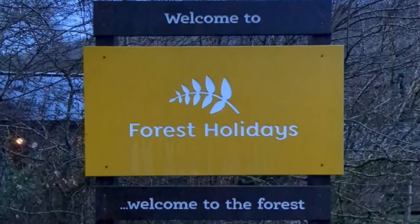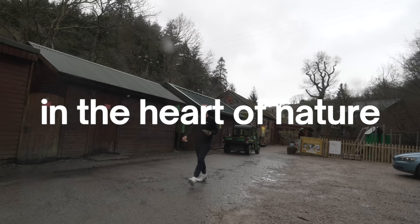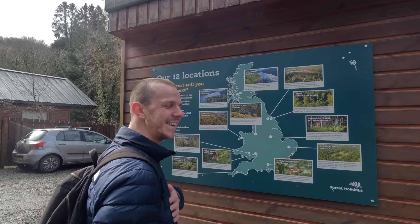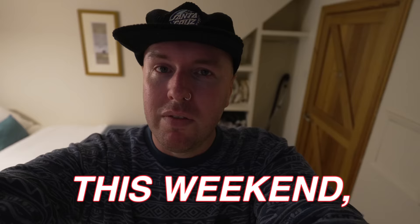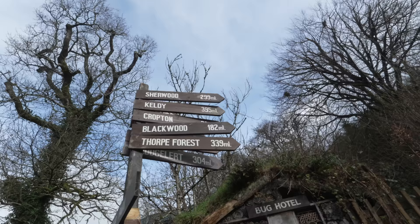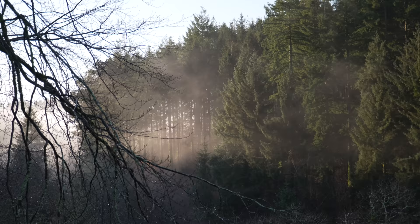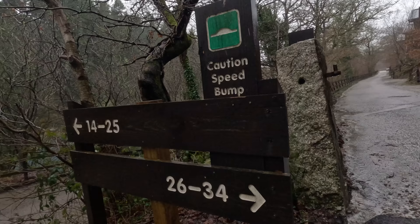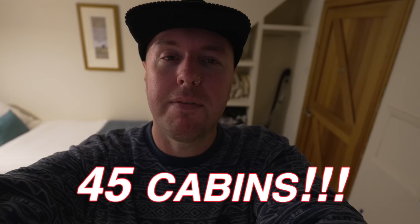Forest Holidays invites you to get in the heart of nature with a break at one of their 13 locations across the UK. This weekend we're here at Deer Park in Cornwall, which is about 15 minutes away from the south coast. Nestled amongst the forest and surrounded by wildlife, Deer Park houses a total of 45 cabins, which sounds absolutely tiny compared to even the smallest of Centre Parks.